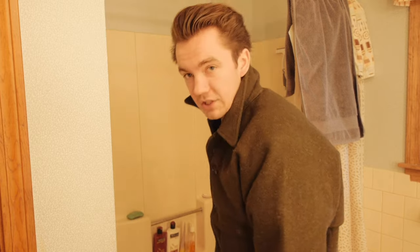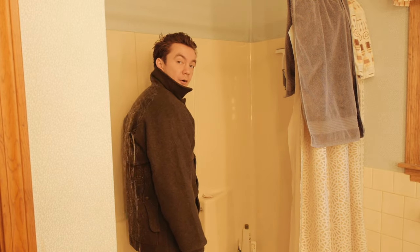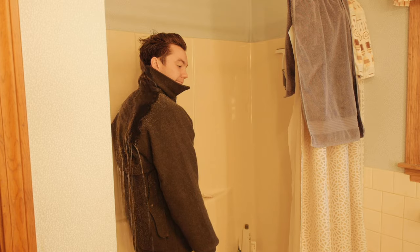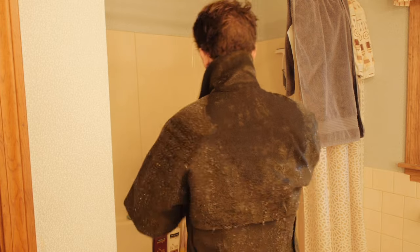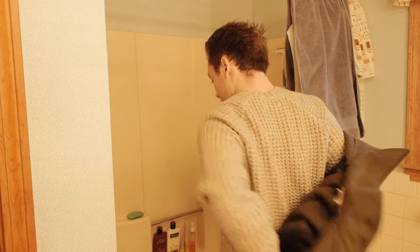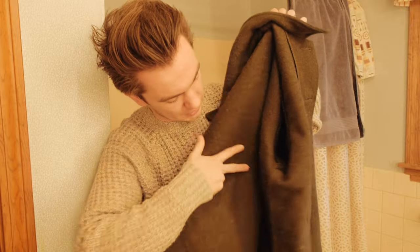First thing we're gonna check is just how water resistant it is, so I have the shower on and we're gonna get in. We're gonna take the jacket off, and you can see the inside is completely dry.